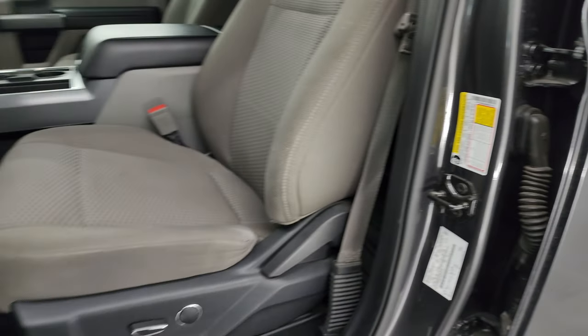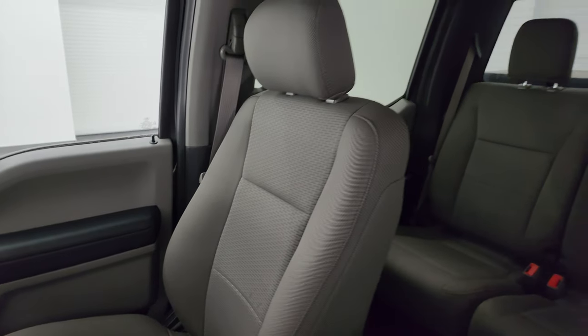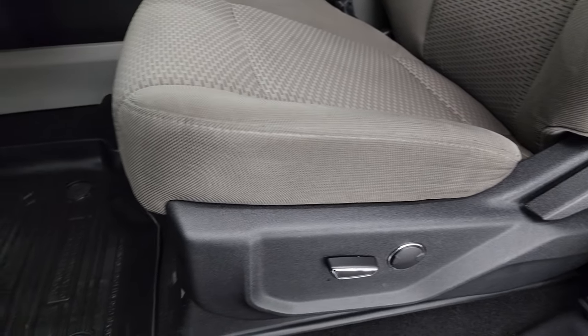Inside, the XLT package gives you the gray cloth bucket seats. Both of the front seats are heated — no rips or tears on those seats, they're in really nice shape. Smells very clean inside this truck and I don't think it's ever been smoked in.